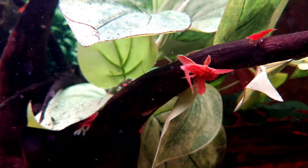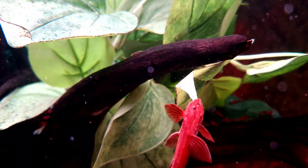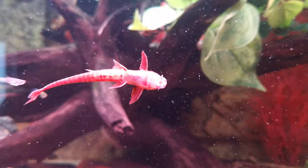The red whiptail catfish gracefully glides through the waters bringing an air of tranquility and elegance to any aquarium. With their delicate appearance and vibrant red coloration, these rare and enchanting fish add a touch of allure to their surroundings. Despite their slender twig-like physique, their unique personality shines through in their peaceful nature.